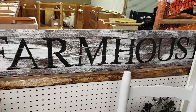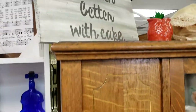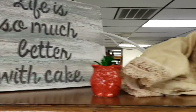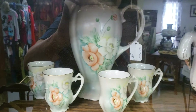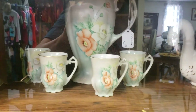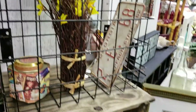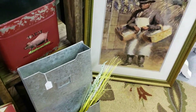Farmhouse sign — I agree. Cute little bunny just resting there on the shelf. $70.00 for that little set. A lot of farmhouse stuff in this booth.